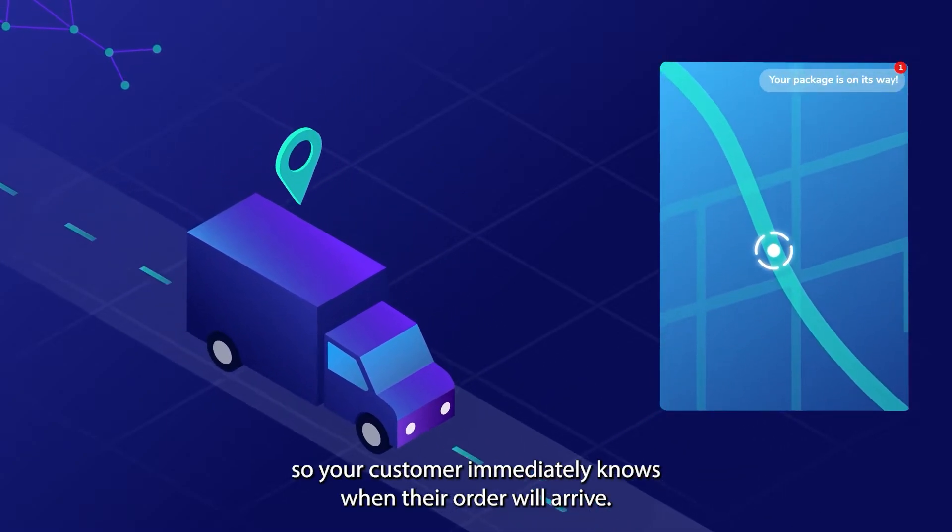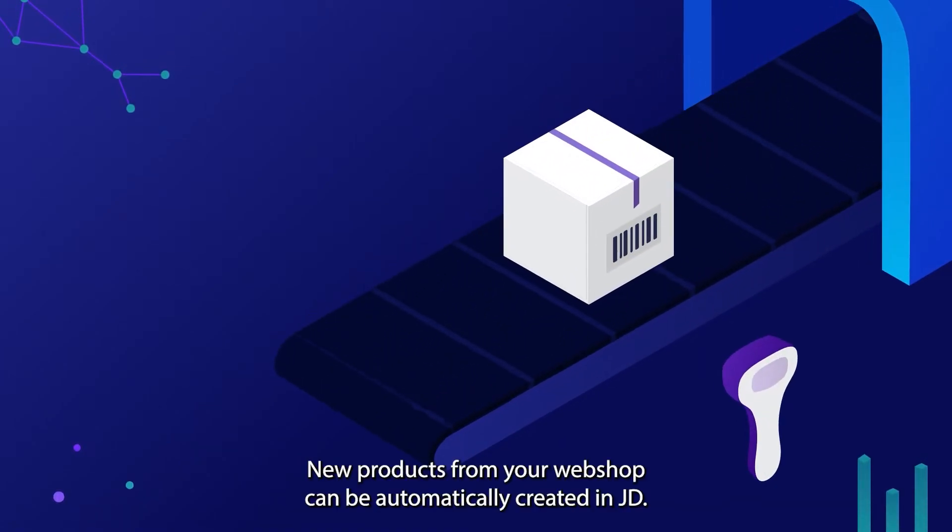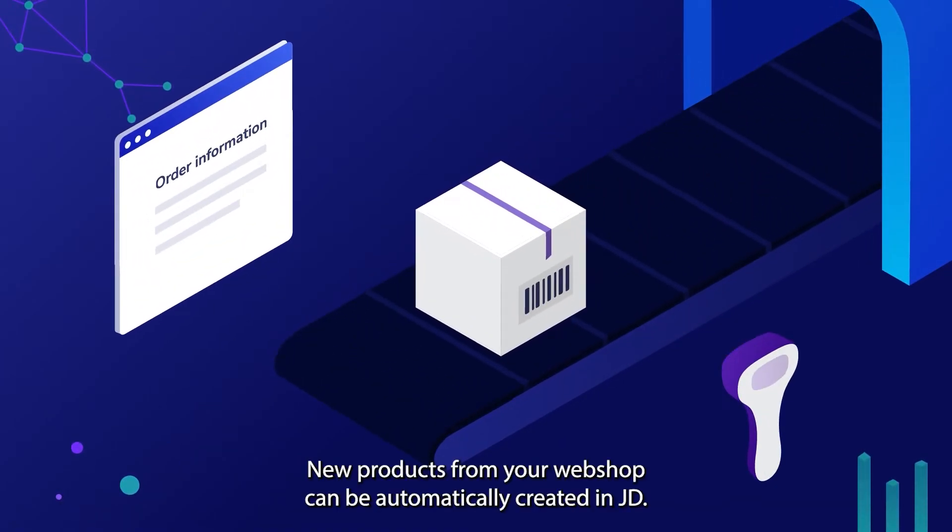So your customer immediately knows when their order will arrive. That's not all — new products from your webshop can be automatically created in JD.